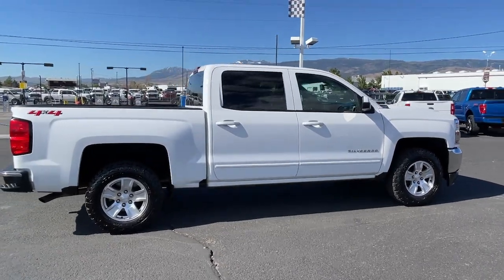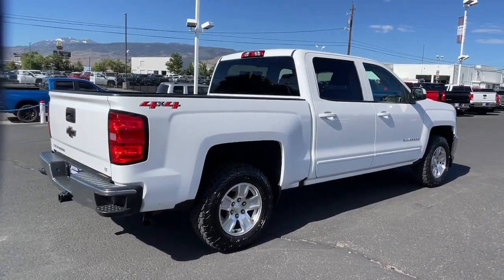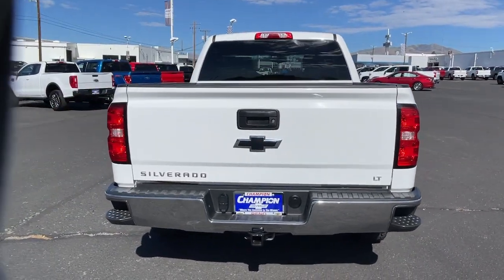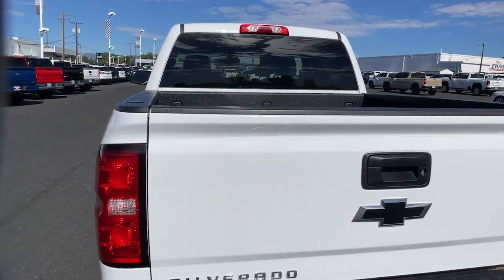These are just some of the great options this vehicle comes with: keyless entry, satellite radio, premium sound system, fog lamps, backup camera, remote engine start, heated mirrors, four-wheel drive, aluminum wheels, and Wi-Fi hotspot.